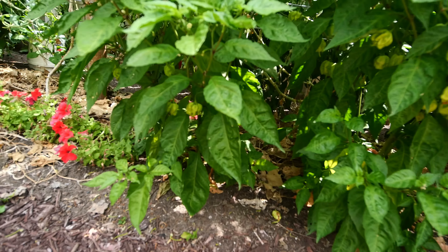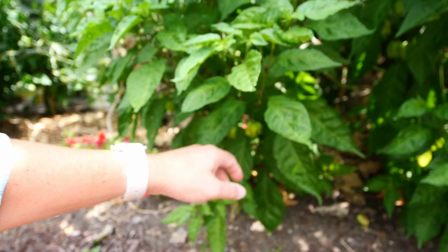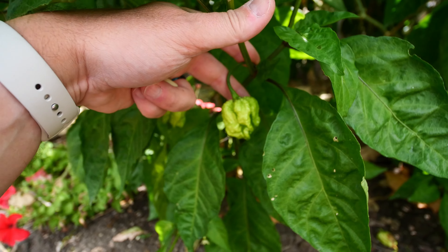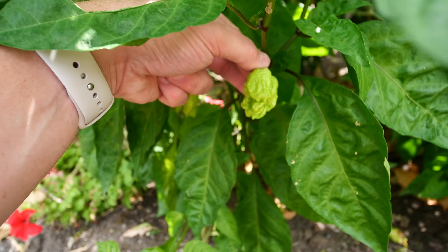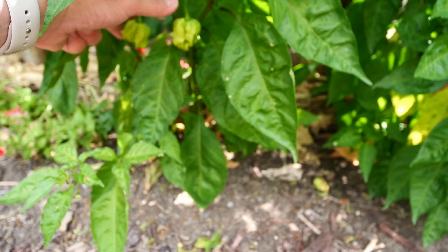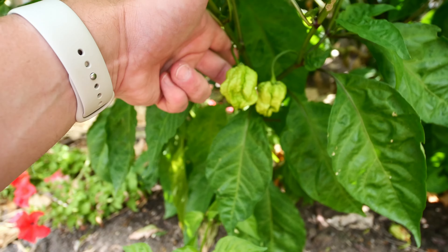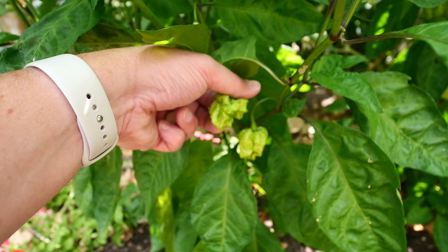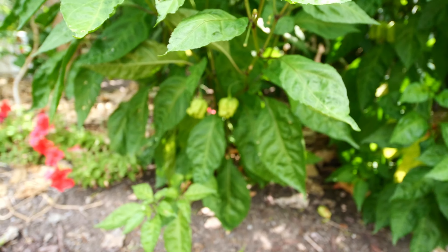So more hot peppers. I should probably handle that with gloves.